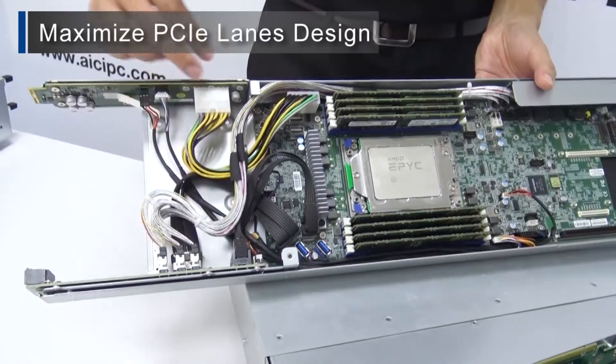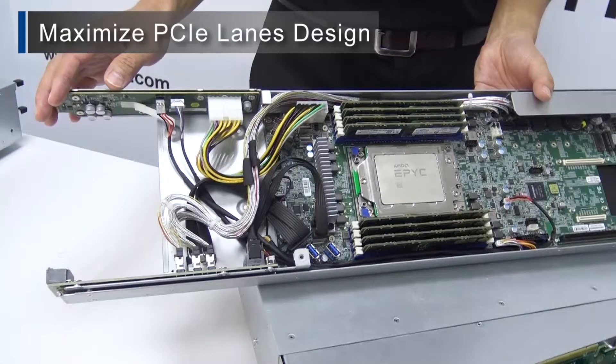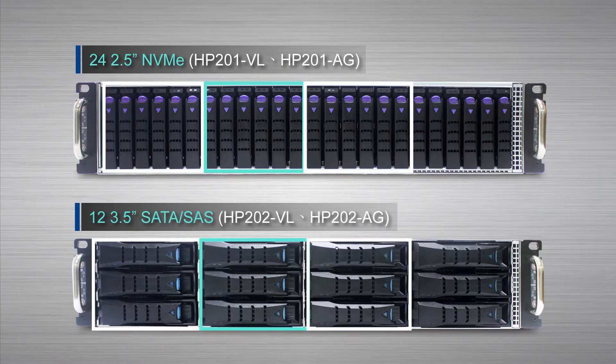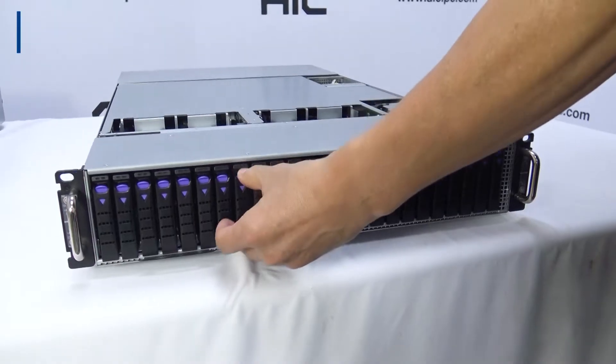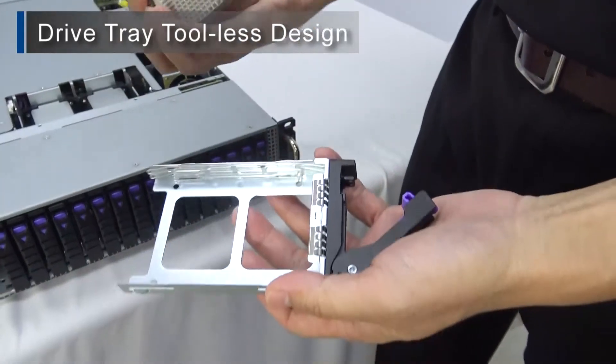Each node is designed for maximizing the number of PCIe lanes through the cable connections, giving the flexibility for either NVMe or SAS SATA support. There are two chassis configurations holding a maximum of 24 2.5-inch NVMe or 12 3.5-inch SAS SATA drives. These drives can be assigned up to three 3.5-inch or six 2.5-inch drives per node, with all of the drives being hot-swappable. All AIC drive carriers are designed as screwless for easy installation and maintenance.